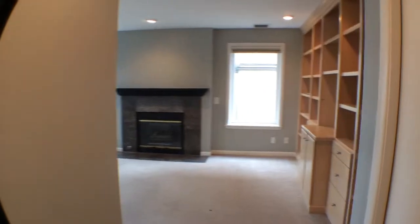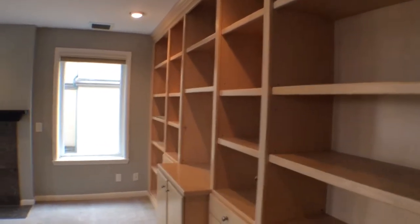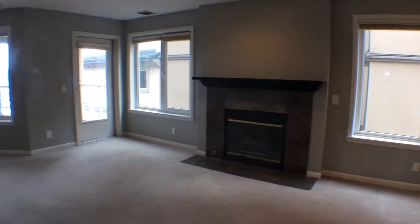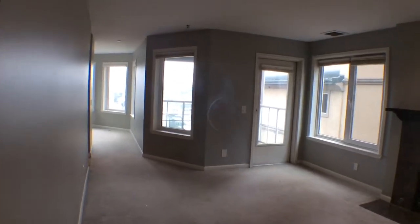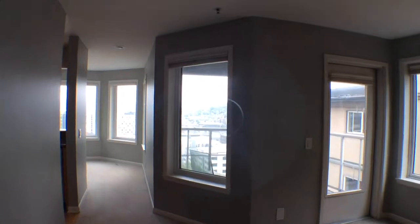As you can see, it has beautiful built-in bookshelves, a gorgeous fireplace, and a spacious living room. There's also a balcony that overlooks South Lake Union, Belltown, and downtown Seattle.